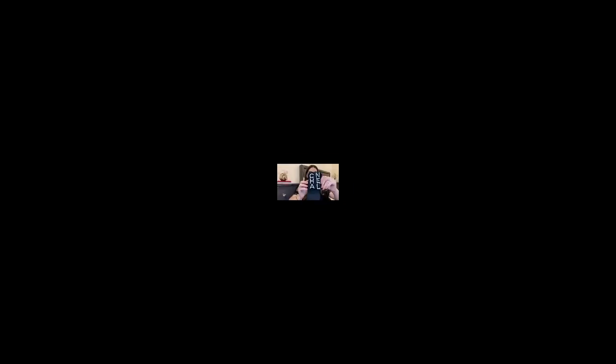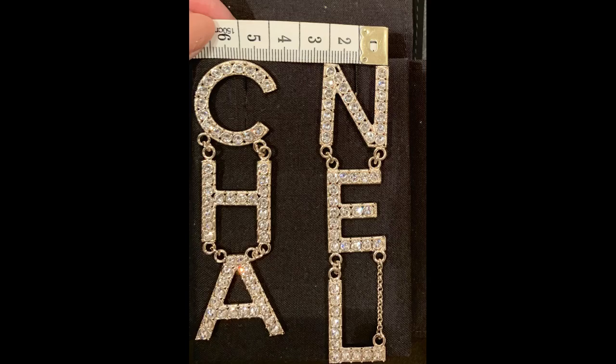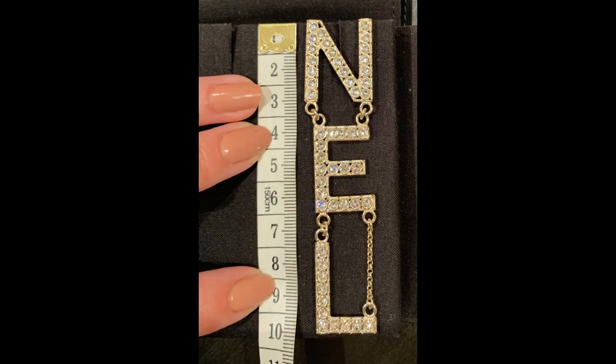So that is it — what do you guys think? I am absolutely infatuated with them. In terms of measurements, both sides of the earrings have equal widths of 2.1 centimeters. The drop lengths are slightly different: the shorter side with the letters C, H, and A measures approximately 9.1 centimeters, whereas the side with the letters N, E, and L has a slightly longer drop of 9.5 centimeters.